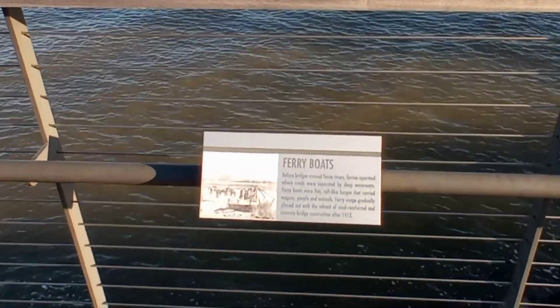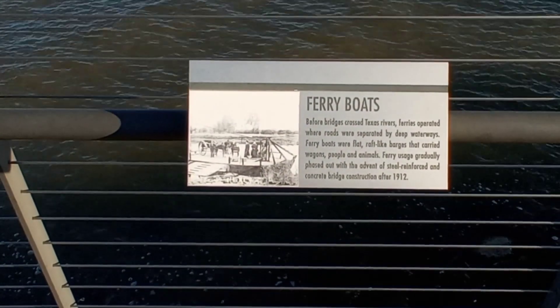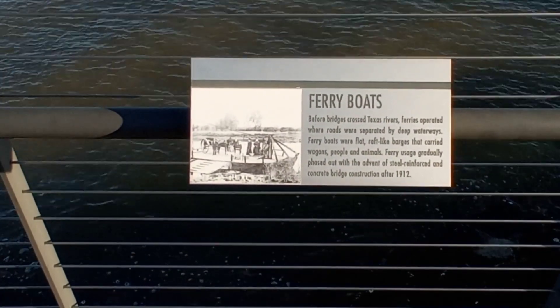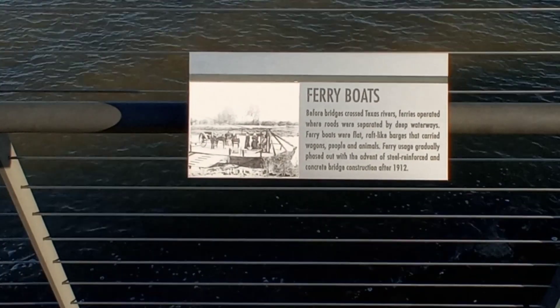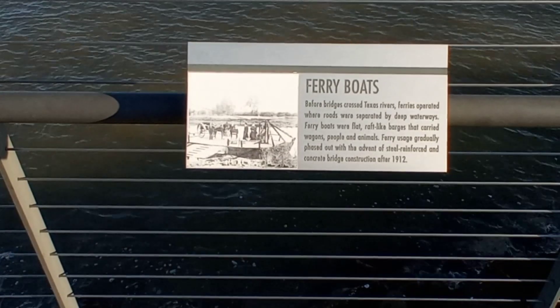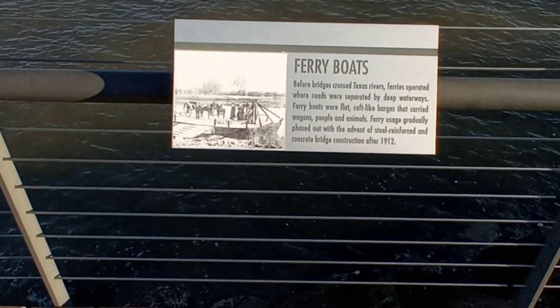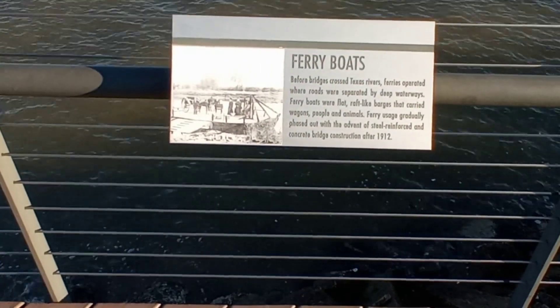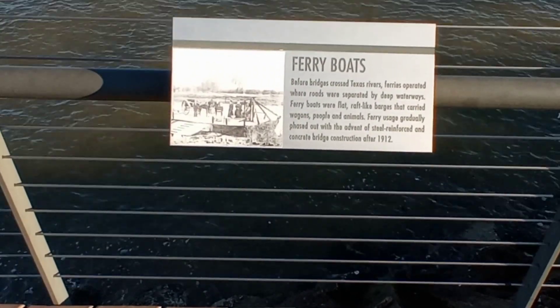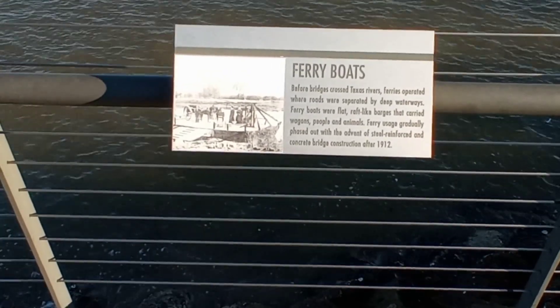This talks about the ferry boats here. Before bridges crossed Texas rivers, ferries operated where roads were separated by deep waterways. Ferry boats were flat, raft-like barges that carried wagons, people, and animals. Ferry usage gradually phased out with the advent of steel-reinforced and concrete bridge construction after 1912.